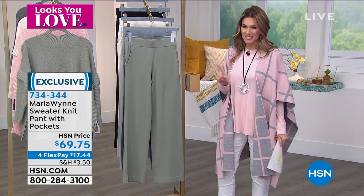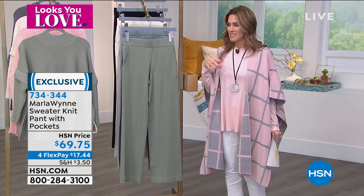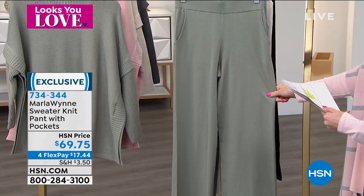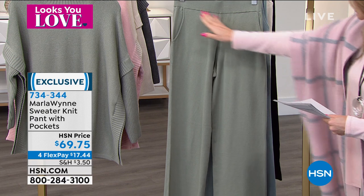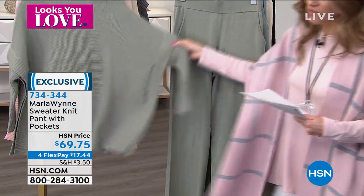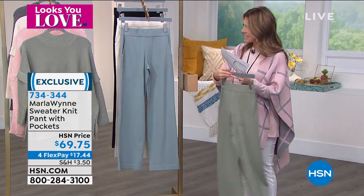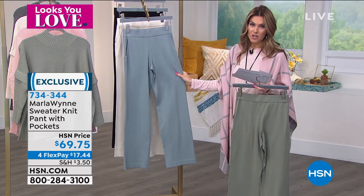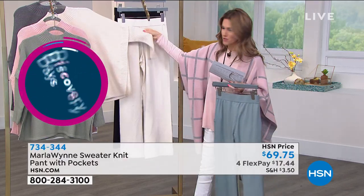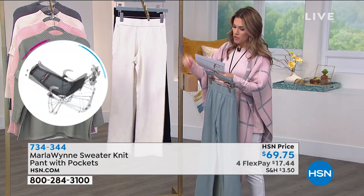Now they're living in a world where athleisure wear is something we want in our wardrobe. Marla does it differently — this is a sweater knit pant. There's nothing loungy about it, but you can lounge in it. It's a polished, refined pant with a beautiful soft sweater knit fabrication. 30.5-inch inseam, wide elasticized band, pockets, and a wide straight leg. Colors include sage, sea mist gray, cream, and solid black. Available extra small through 3X. Everything in this hour goes back to each other, building beautiful palettes and colorways.